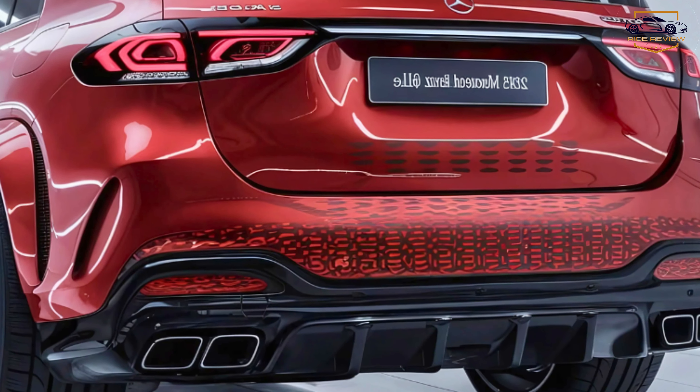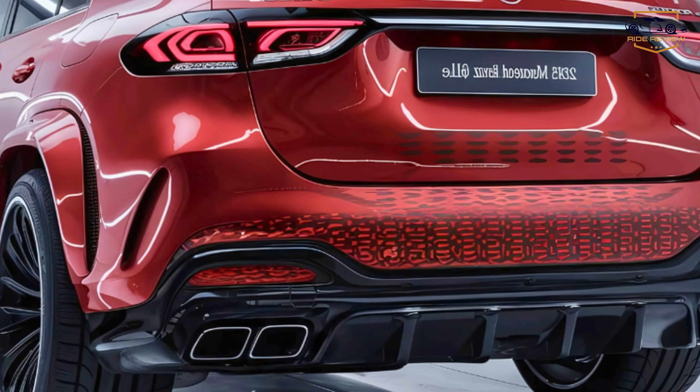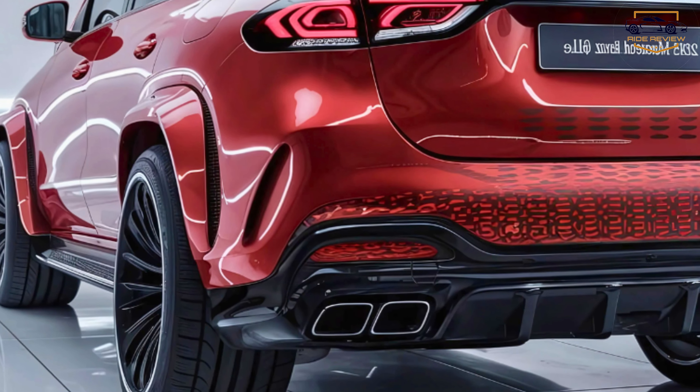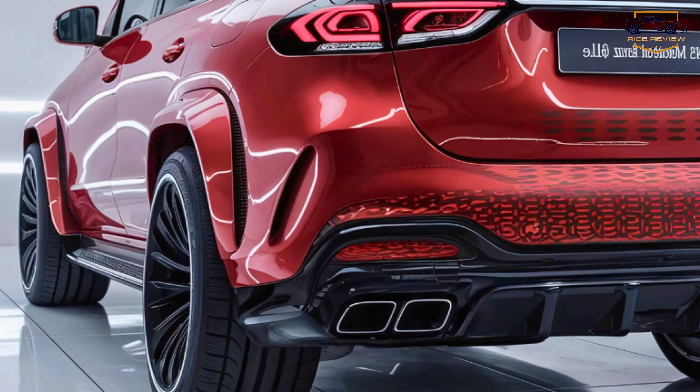Under the hood, the 2025 GLE comes with multiple powertrain options. The base model features a turbocharged 2.0-liter inline-four engine delivering 255 horsepower, ideal for smooth city cruising.